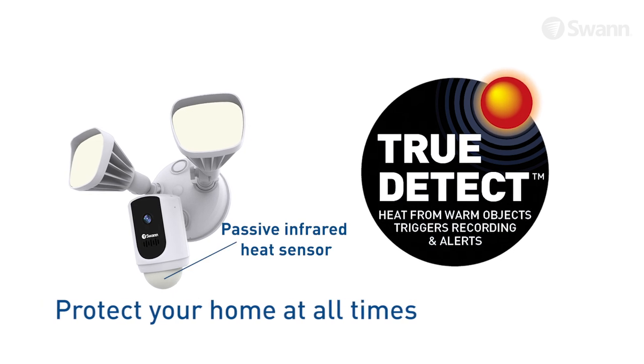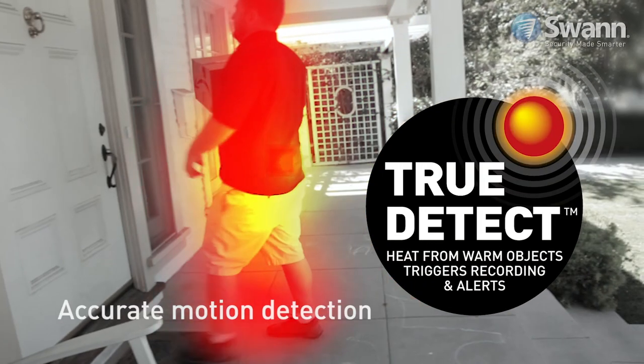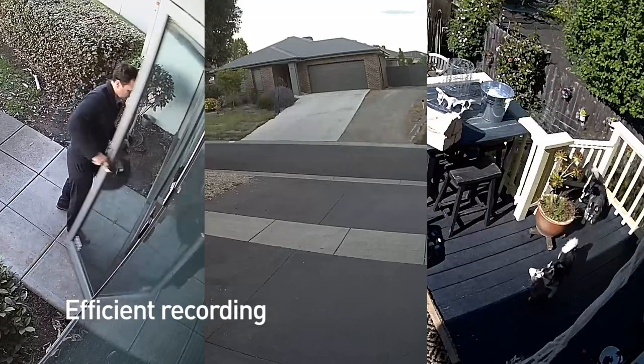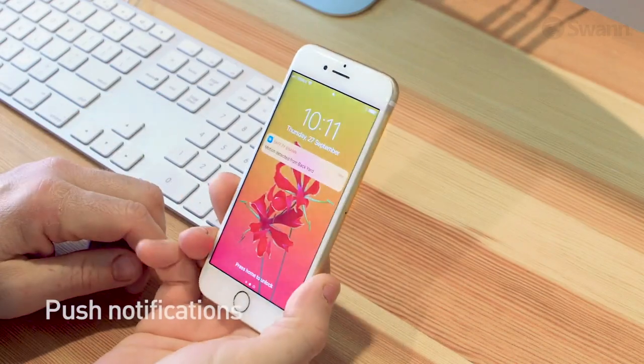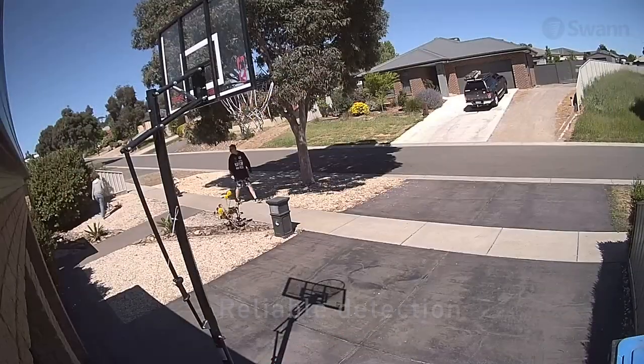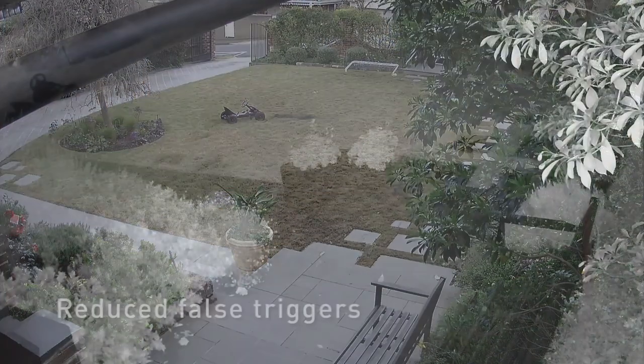Swan's True Detect heat sensing technology detects events that are more relevant to security. The camera is like another set of eyes, using True Detect to sense heat from people and cars, triggering push notifications and recordings. You'll experience more reliable detection and reduced false triggers from moving trees and bugs.